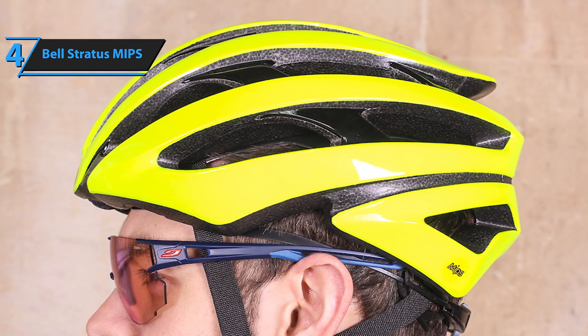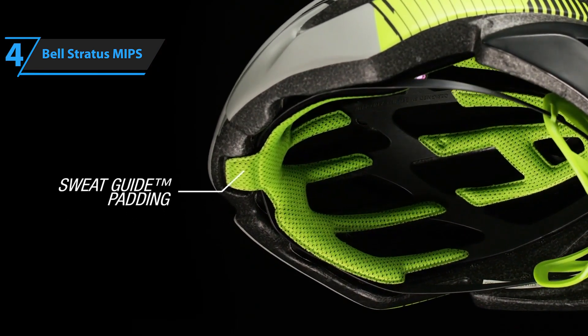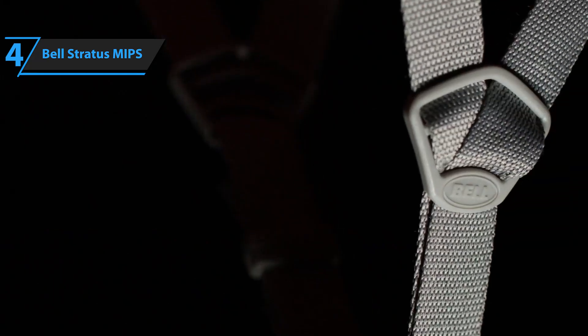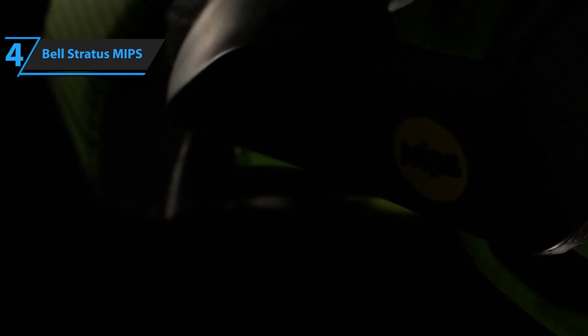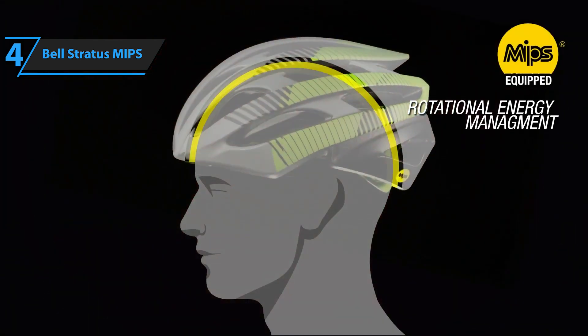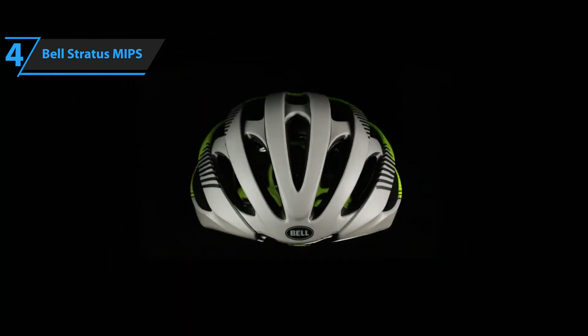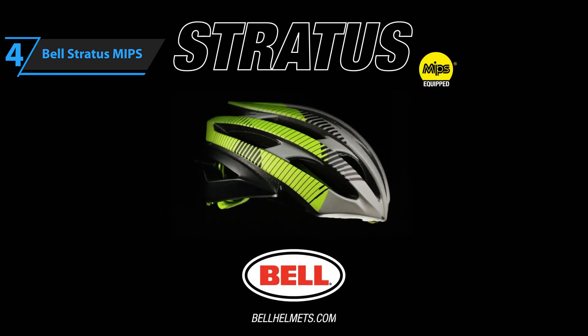Much like the GyroSynth, the Stratus' vents work in harmony to draw air through the brow vents, channel it across the head, and expel it via rear exhaust vents. The primary focus of the Stratus is on comfort and ventilation rather than aerodynamics. That said, its sleek, low-profile design ensures it remains as aerodynamic as most well-ventilated road bike helmets on the market. It undoubtedly earns our seal of approval.